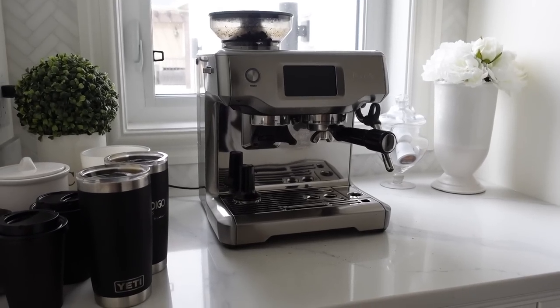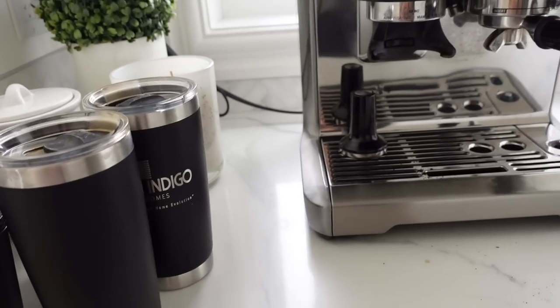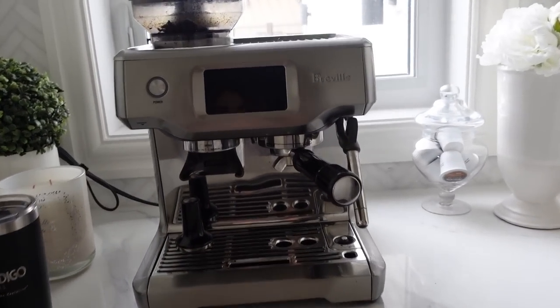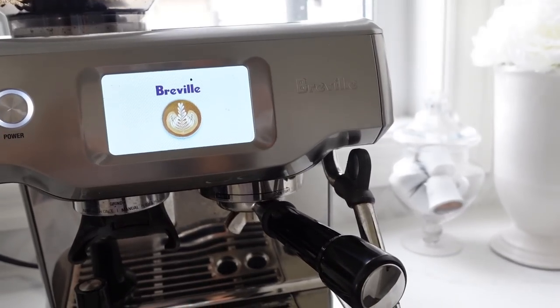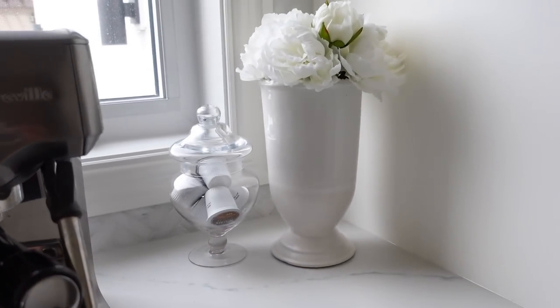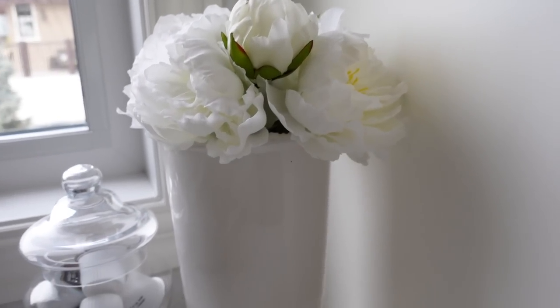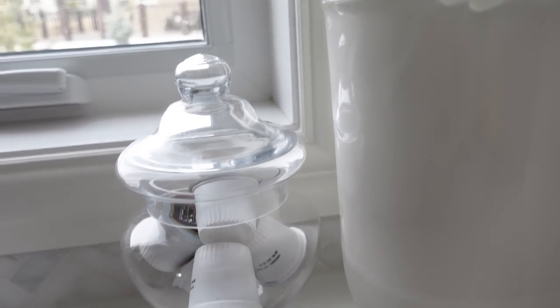Our little coffee area is not that clean right now — we have all of Ryan's mugs — but we have our Breville. This is my favorite coffee machine; it's touch screen, it's awesome. I think Ryan just made himself a coffee. Over here I've just got a simple vase with some florals and we've got little pods right there.